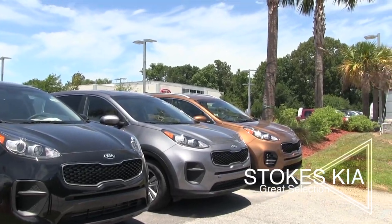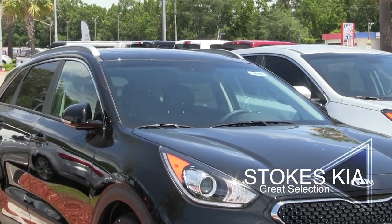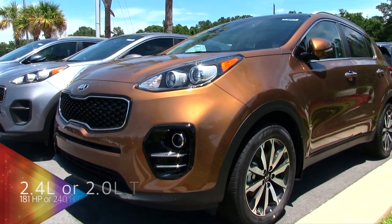The Kia Sportage has been around a long time. I can look back all the way to when Kia first started back in the 90s, and the Sportage was there. It's definitely come a long way.